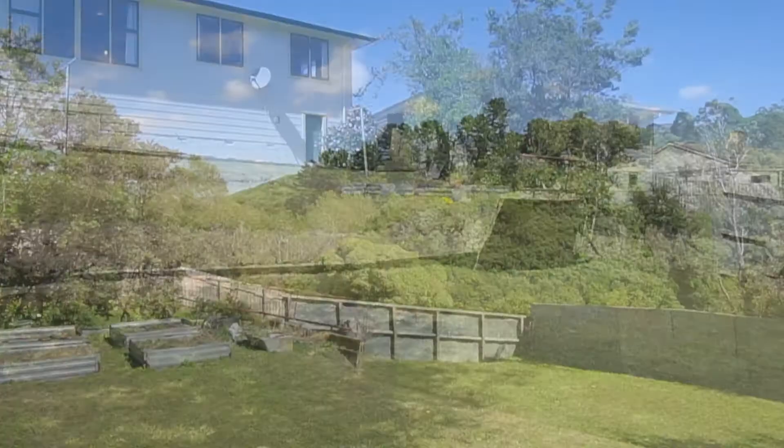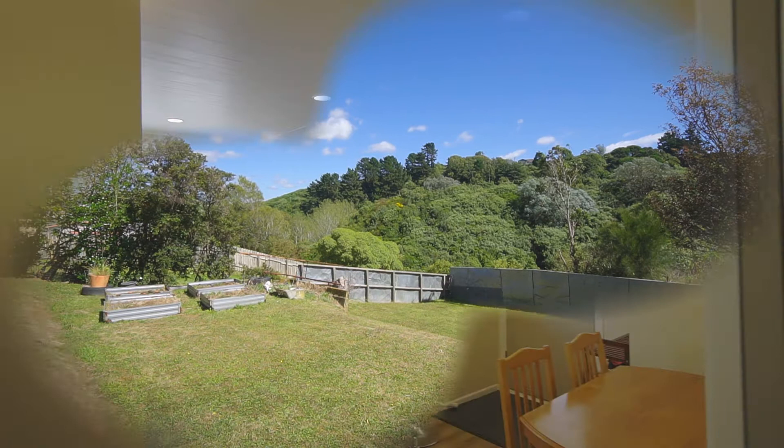Homes like this one don't last, so don't wait. If you like what you see, flick us a text, give us a call and we'll see you soon.